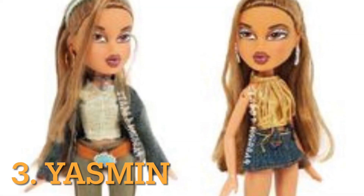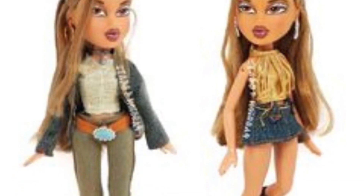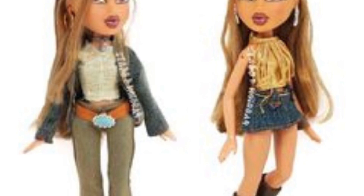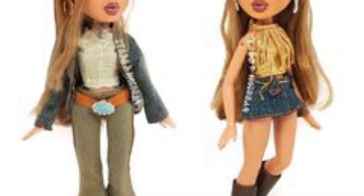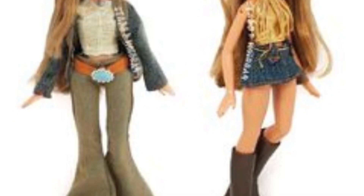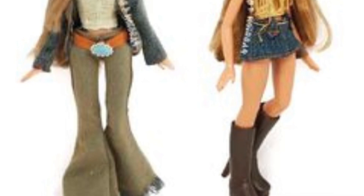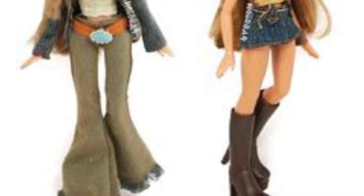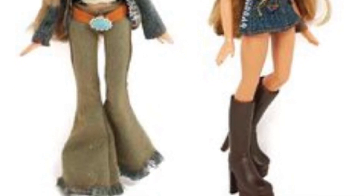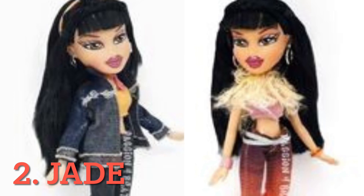Third place goes to Yasmin. I think Yasmin looks absolutely beautiful — the purple lip on her is always stunning, I love the eye makeup as well. The jacket's super cute, I love the green top. The outfit on the right is my favorite of the two — I love the top and the skirt, the boots are gorgeous, the other shoes are cute as well, but I really prefer the outfit on the right.